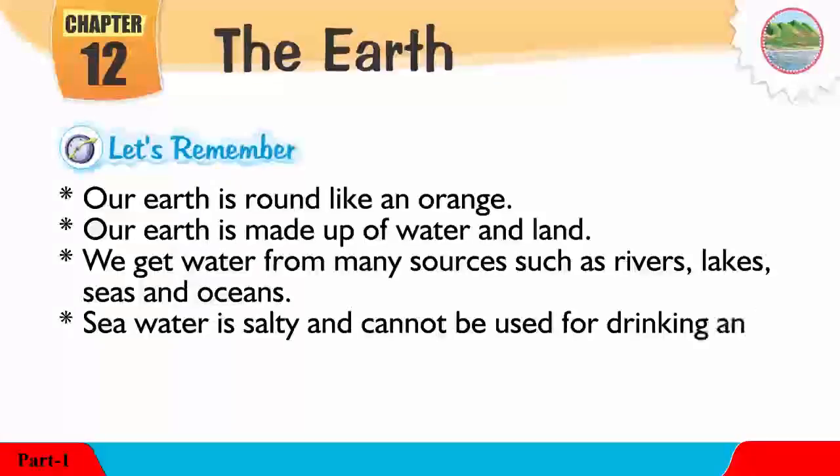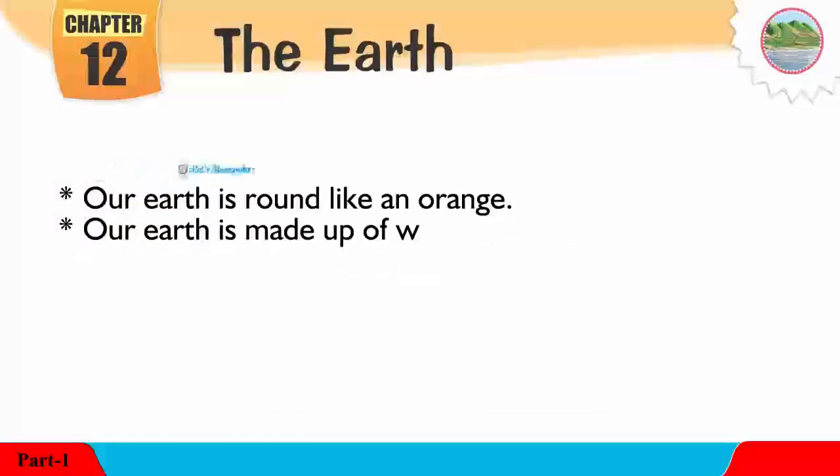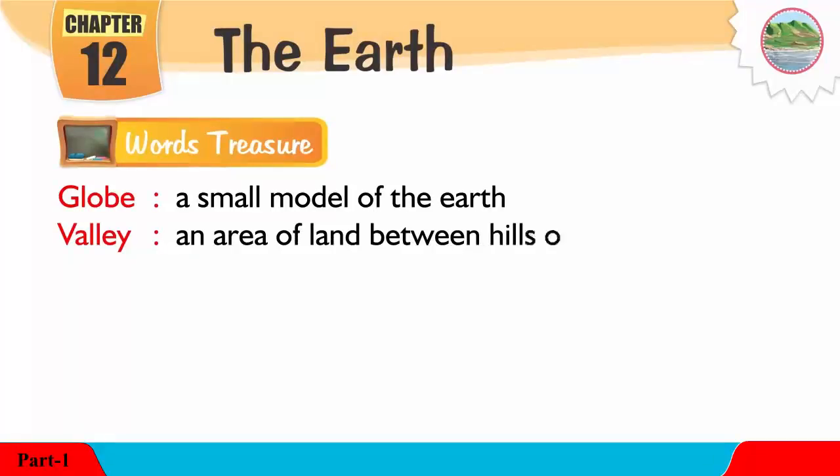Sea water is salty and cannot be used for drinking and cooking. Small mountains are known as hills. A globe is a small model of the Earth. A valley is an area of land between hills or mountains.